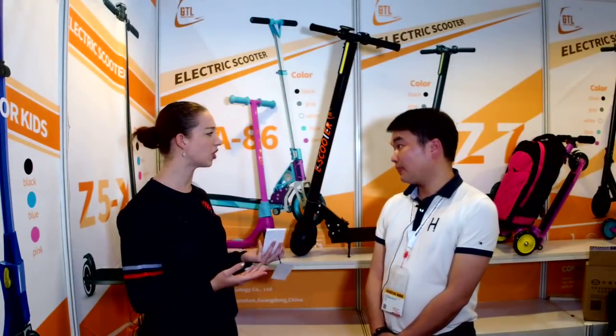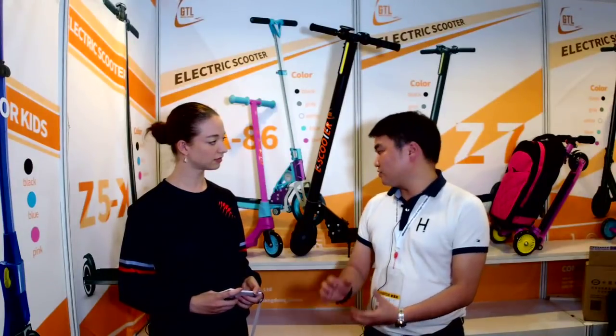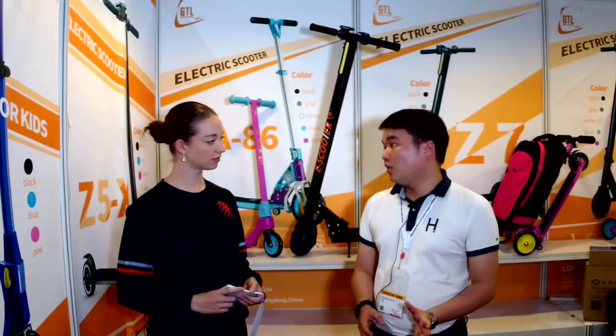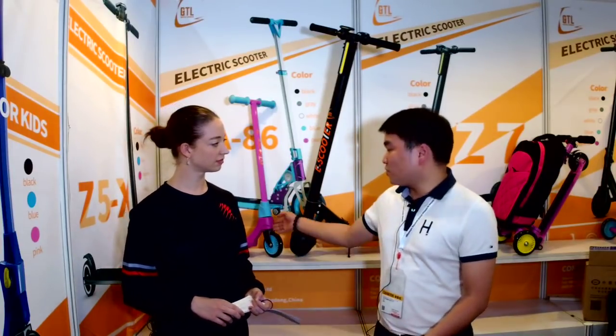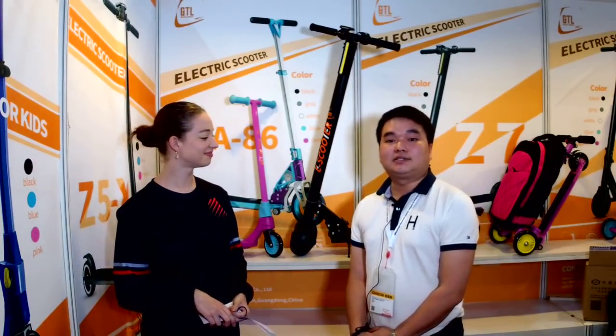So how do you keep the cost down? This seems like it would be expensive to manufacture. To be honest, we have been engaged in the kids' e-scooter for about two years. With time and our efforts, we have brought down the cost. As I mentioned, we do all the manufacturing by ourselves, so we can give the lowest price in the market. In fact, the lowest price for this one is only 39 USD.